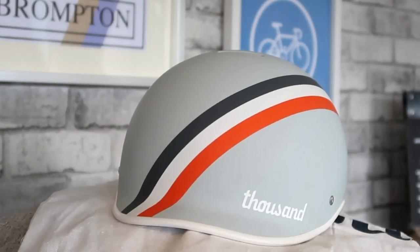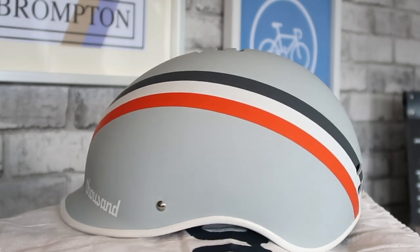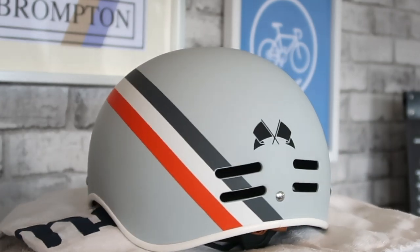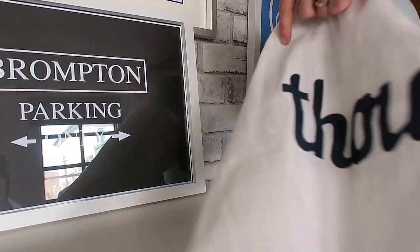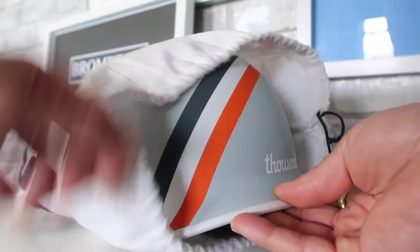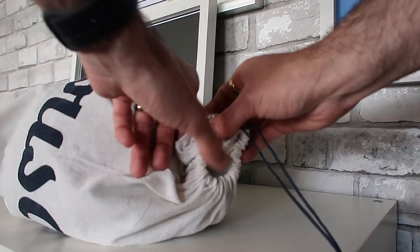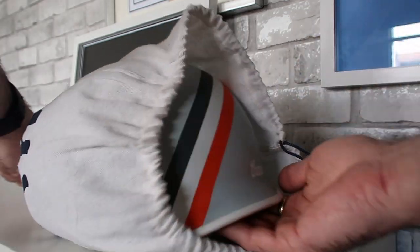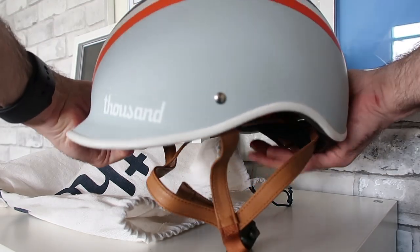We went with the GT version, which is a particular colour option, and it also has stripes and flags on the back. There's a lot to choose from in terms of colours and finishes, so you can have a look online. All the helmets also come with a canvas bag which you can use to keep it safe when you're not wearing it, so you can save it from getting marked and scratched when it's in your bag.